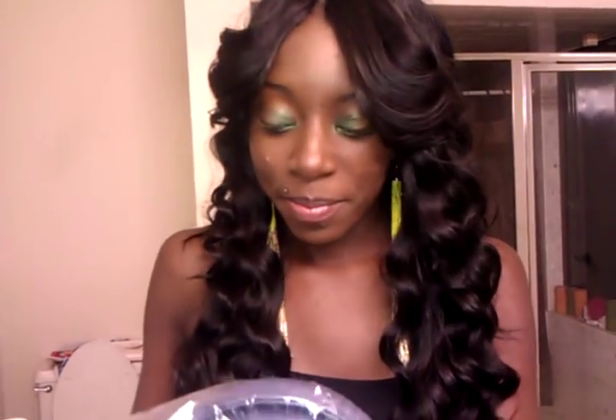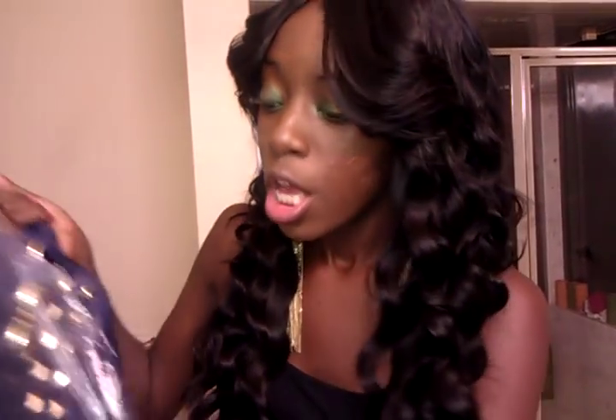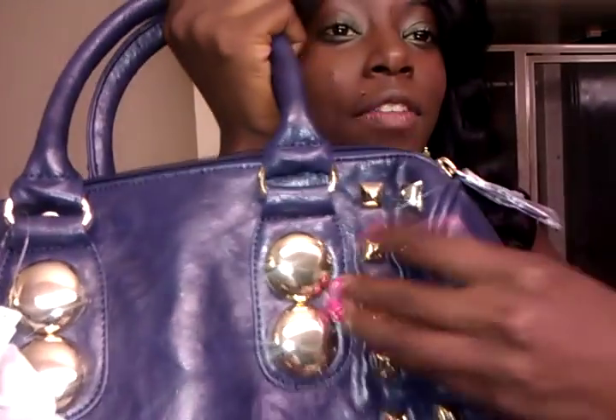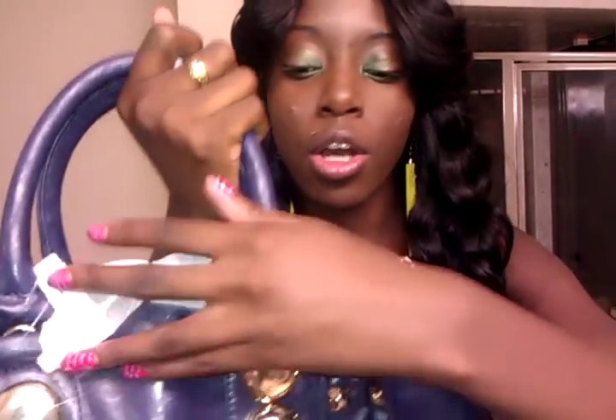Next, I went to Aldo and I bought two items from Aldo. I purchased this purse and I'm in love with it. It was on sale for $45 so I bought it. It looks like this and it is so cute. I love the color of it and I love the big gold detailing on the front.